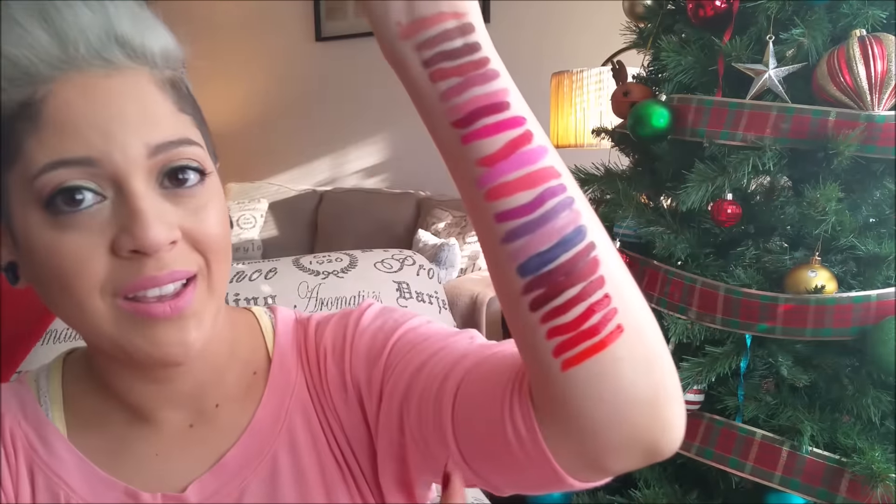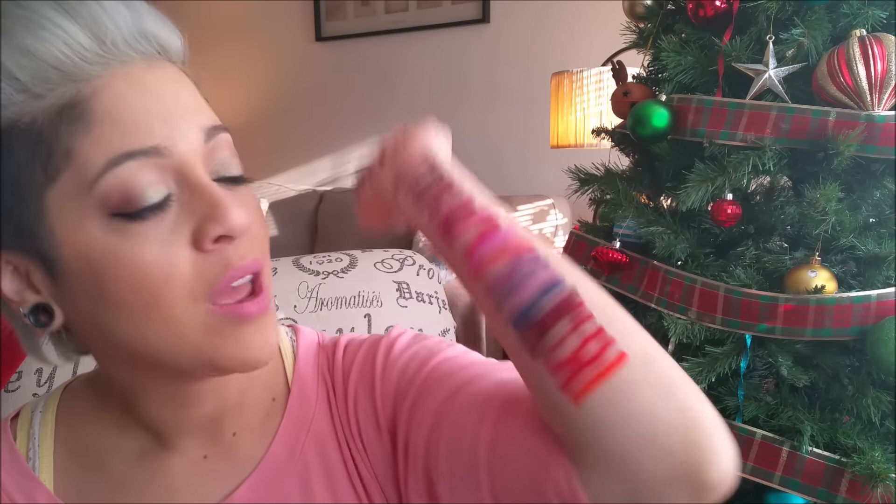So those were all 21 Kat Von D liquid lipsticks that I have here for you guys. Hopefully you guys like this video, and again if you want to see lip swatches, let me know — I can definitely work on that. I figured I'd give you a quick look of them on my arm because there's so many, and I still have eight more to go. Hopefully I'll be able to get those by next year. I am obsessed with the Kat Von D line and it's so exciting to finally have this many in my collection.